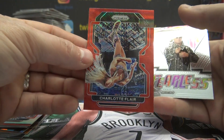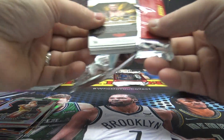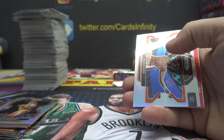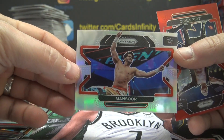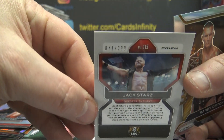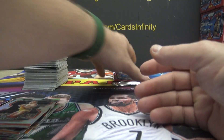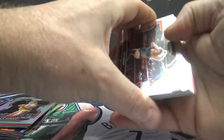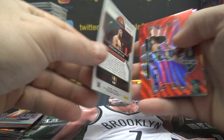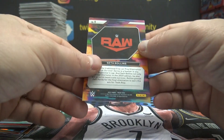180. Charlotte Flair. And The Miz, 10. It's a Hulk Hogan Prism. Mansoor — what about Womansoor? 66. And Jack Stars, 71 of 299. Red Rookie — Randy Orton, 1. Last pack. Jordan Devlin, 168. Io Shirai, 63. And Seth Rollins, 9.